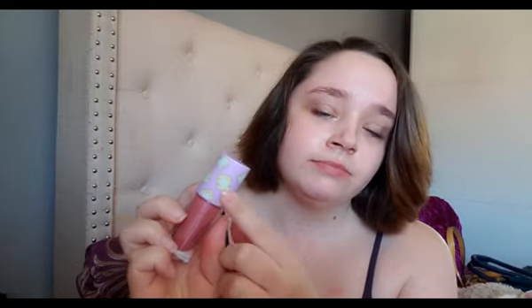Now I'm going to try Monica. It has glitter in it — can you see it? And it has the frame from the door on it. It smells the same but not as strong as Rachel, but it still smells really nice.